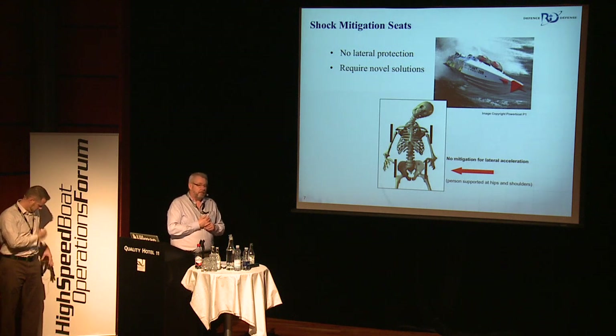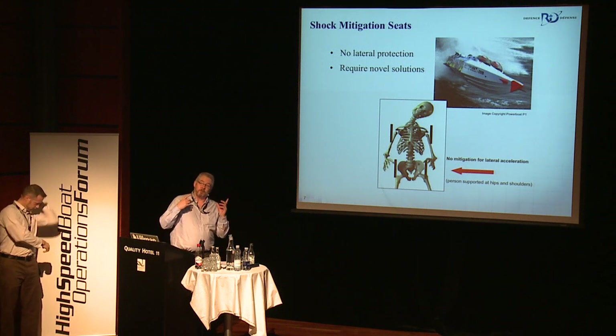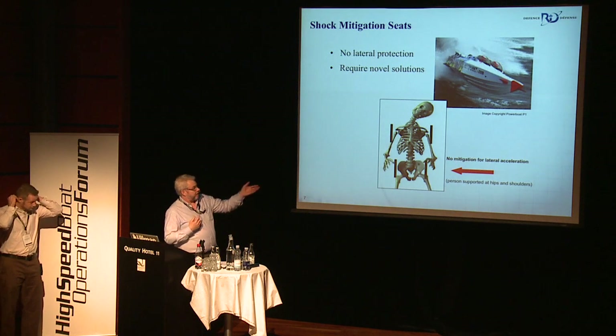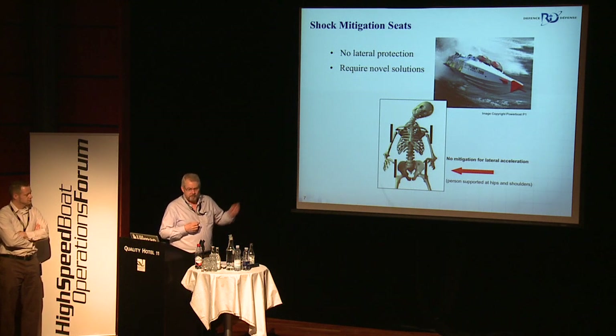Lateral protection — and Johan was talking earlier in his presentation about, depending on how your torso is supported, and maybe just your neck that's affected, which I think is shown in this — I think this is from the Human Factors Design Guideline.